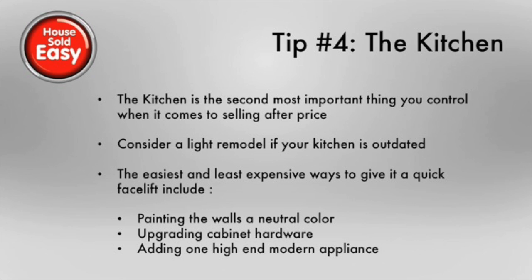If it's in your budget, consider a light remodel if your kitchen is outdated. Some of the easiest ways to give your kitchen a quick facelift would be consider painting the walls or the cabinets, but make sure you use a neutral color that is going to appeal to more buyers. Upgrading the cabinet hardware is a simple thing to do and relatively inexpensive. Another option would be to add one high-end modern appliance — when buyers see one high-end appliance, they just make the assumption that all the appliances are high-end.